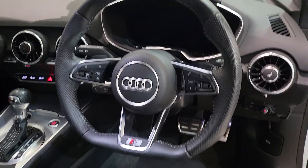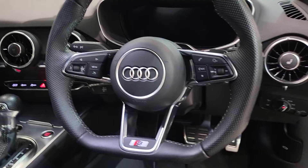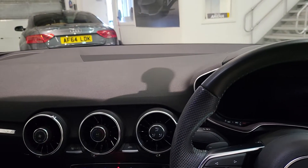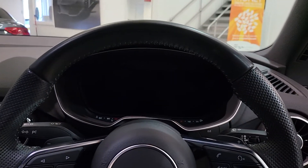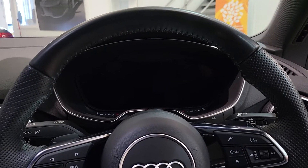With the Audi TT, the onboard computer and digital display isn't actually found on the dashboard where it normally would be. It is all in front of you, making access to viewing it whilst driving so easy.